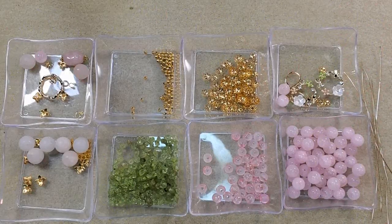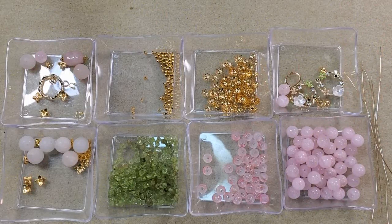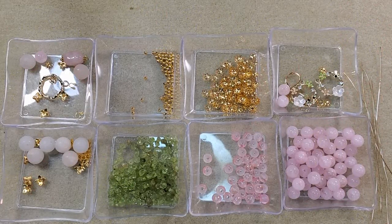Hey everybody, it's Teresa. Welcome to my channel. I've been playing with the latest Bargain Beatbox, the Spring Blossom Collection.